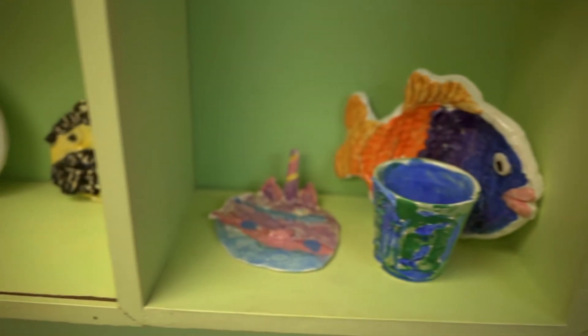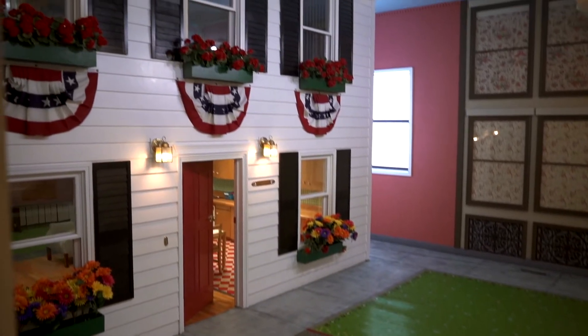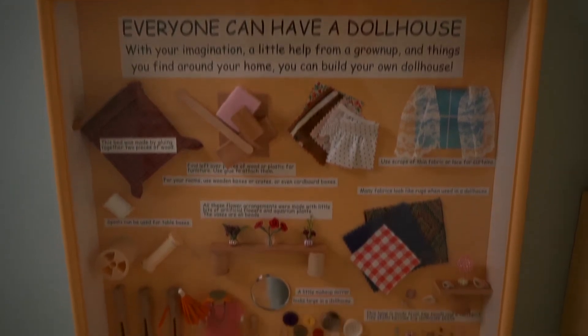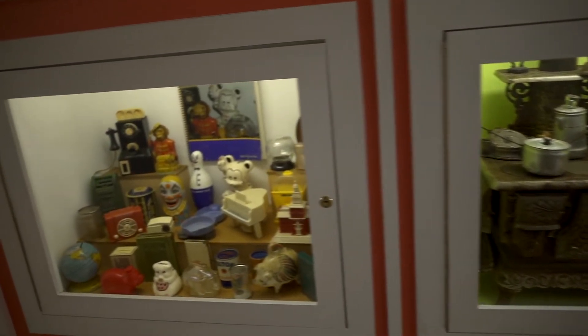I think the number one exhibit is our dollhouse exhibit. It's a life-size exhibit. Children just go in there and play for hours, and there's seating for the grown-ups too so they can just sit down and relax. That unscripted playtime — kids don't get a lot of that these days — and so the dollhouse is the perfect place to do that.